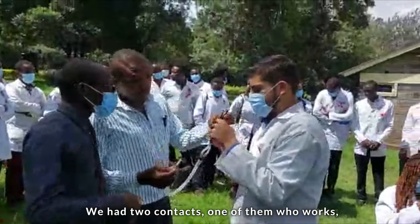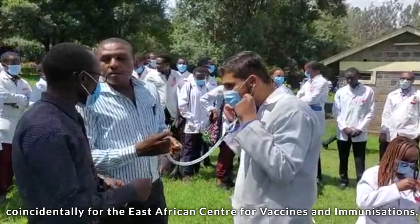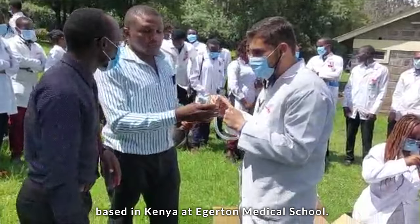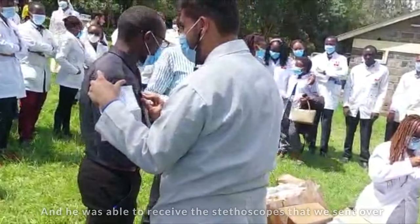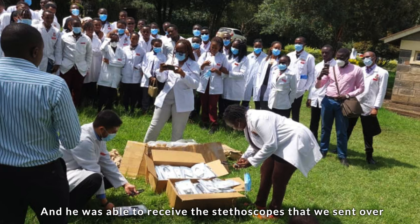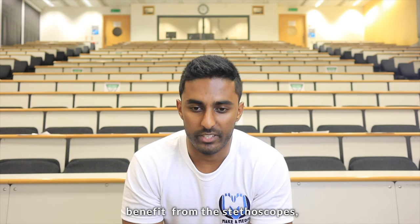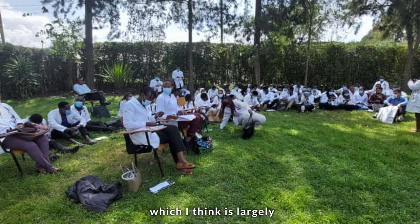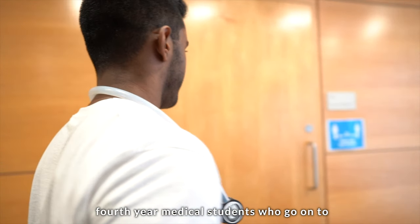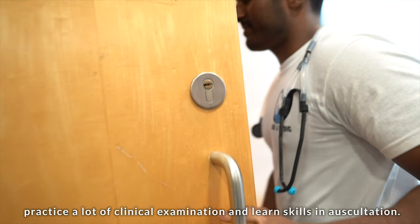We had two contacts — one of them who works, coincidentally, for the East African Centre for Vaccines and Immunisation, based in Kenya at Egerton Medical School. He was able to receive the stethoscopes that we sent over and distributed them amongst the year group that he felt would most benefit, which is largely fourth-year medical students who go on to practice a lot of clinical examination and learn skills in auscultation.